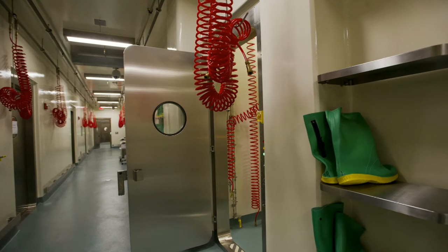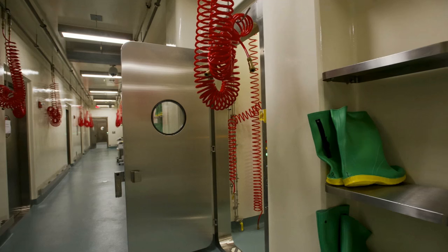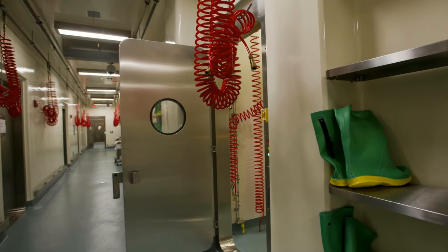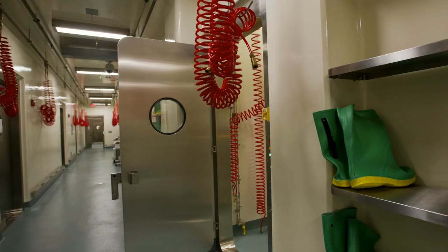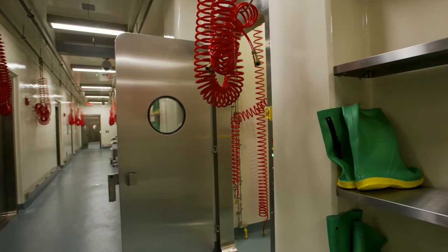You'll notice that the doors into the facility are built to a totally different standard. Once they're sealed, they are completely sealed off. The rooms are under negative pressure, and they're also sealed from hallways or other rooms within the facility.